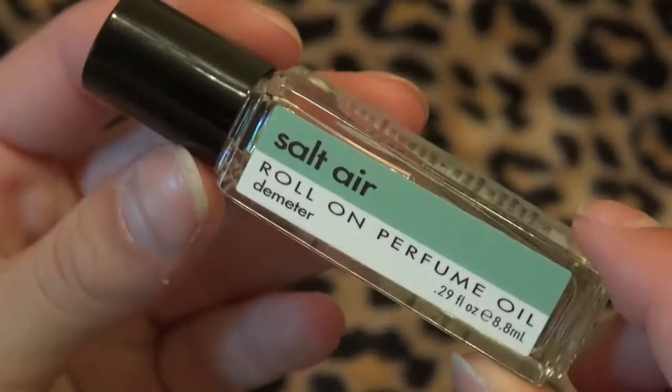Then I have the Salt Air Roll On Perfume Oil, and it comes in a little roller ball. It smells really good too.